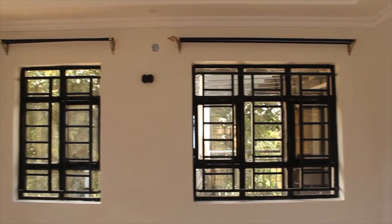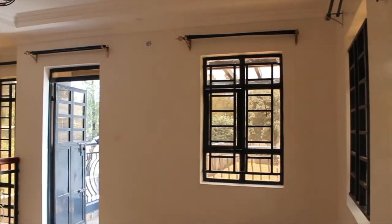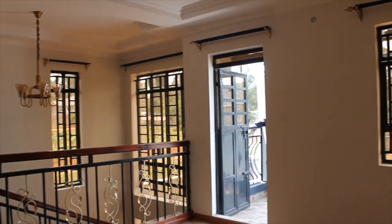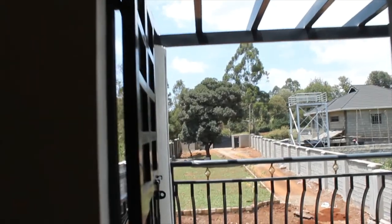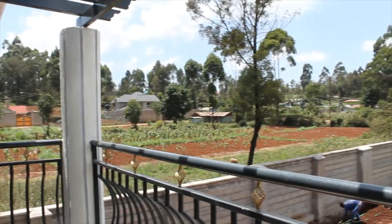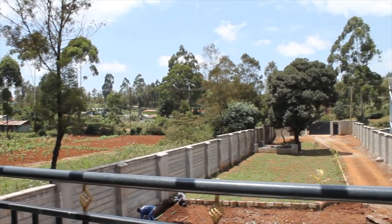Next to the stairwell is this versatile space that can be used as a game room, an office, or just a chill area. It has a balcony with a great view of the neighborhood and the front yard.